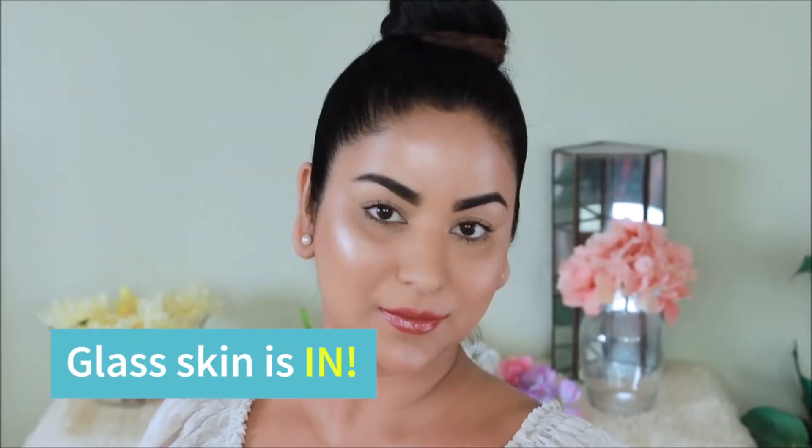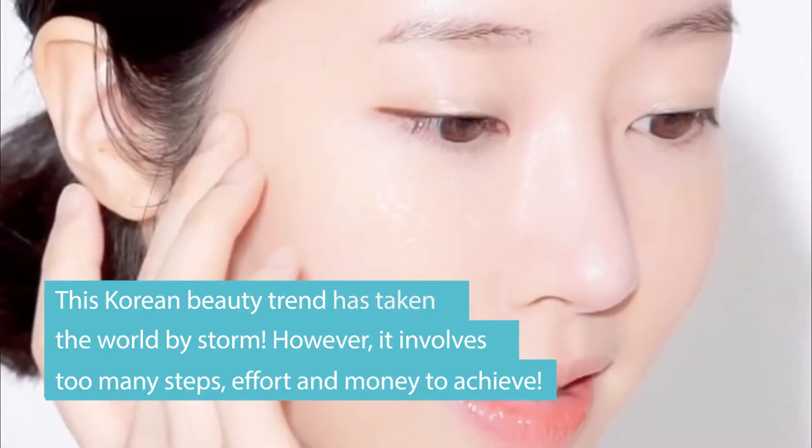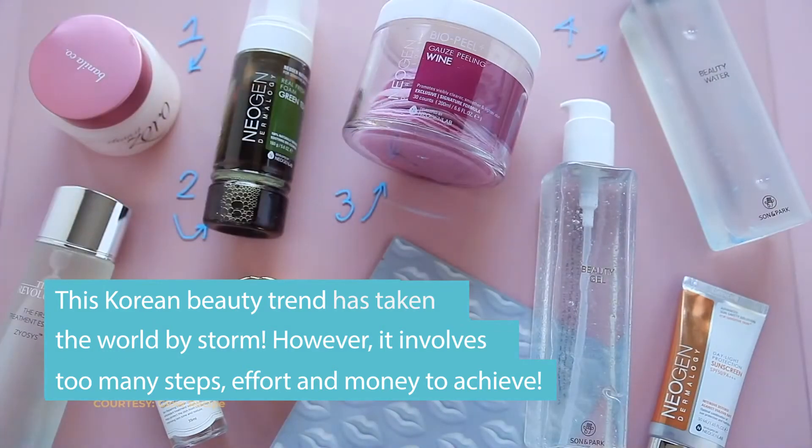Glass Skin is in! This Korean beauty trend has taken the world by storm. However, it involves too many steps, effort and money to achieve.